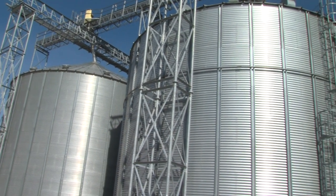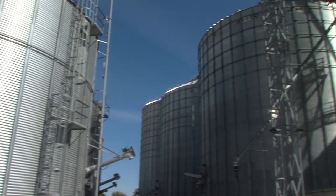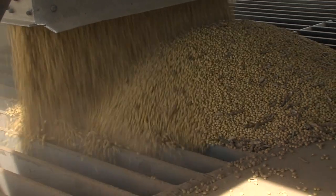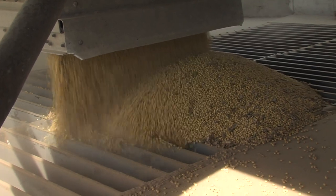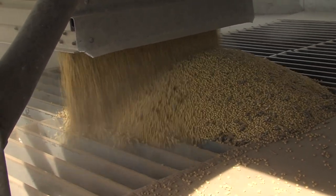Producers may also be dealing with condensation on bin walls or roofs, which causes the grain to spoil and stick together. When left unchecked, this can result in a large clump of grain which can block the flow. When crusty grain dislodges, it could cause tons of grain to collapse — without warning, and with someone inside the bin, that spells big trouble.